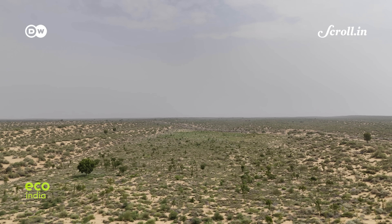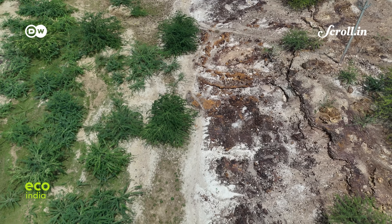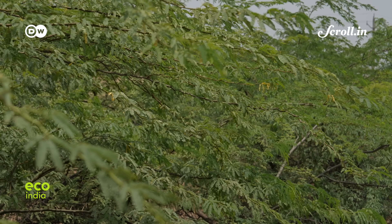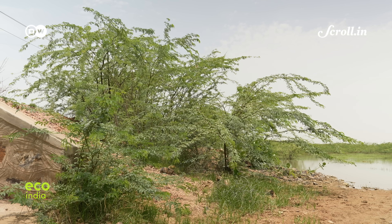So what really is going on in the Thar — historically one of the major hot deserts of the world? We spoke to Professor Vimal Mishra from IIT Gandhinagar, who conducted a study to understand why the Thar desert was turning green, defying expectations. His study reports a 64% increase in rainfall between 2001 and 2023.